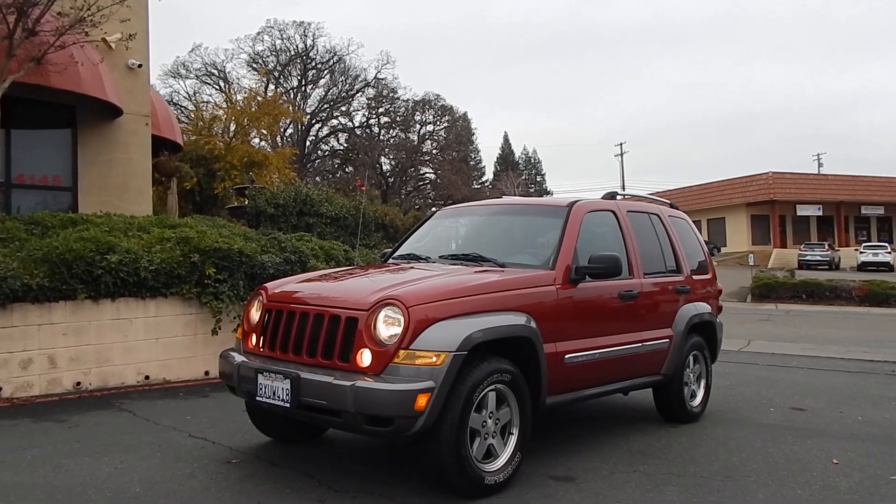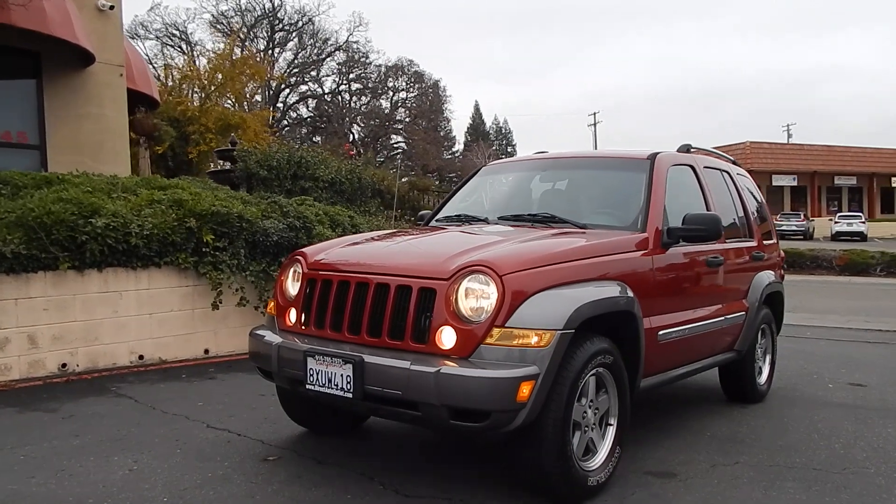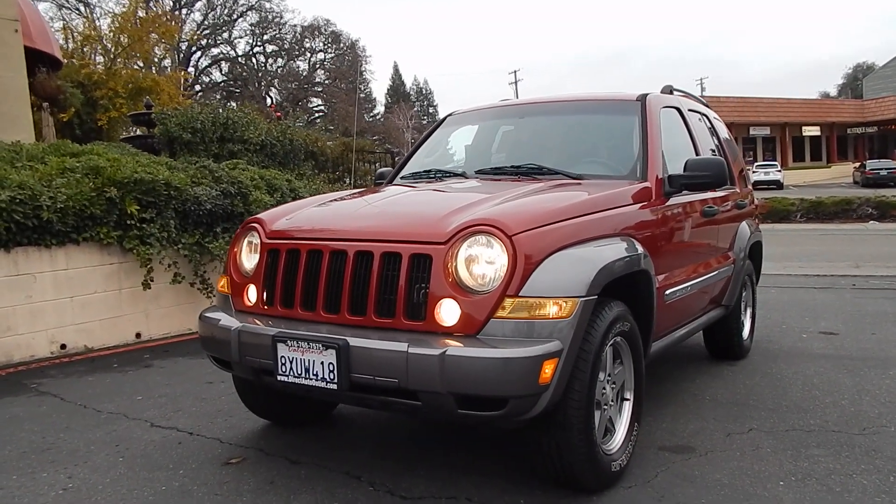Good morning folks, Ari here from Direct Auto Outlet in Fair Oaks, California. I have this gorgeous 2006 Jeep Liberty for you today. This vehicle has only 101,000 original miles.